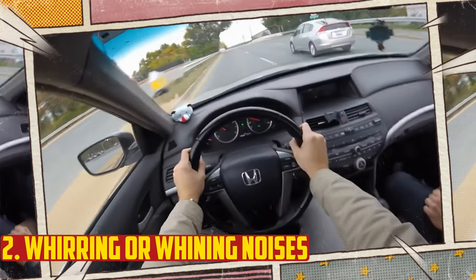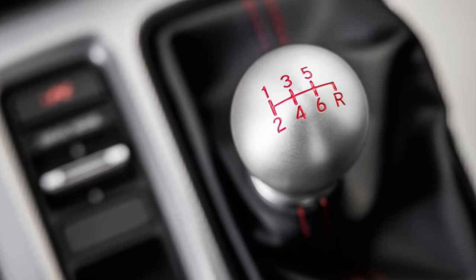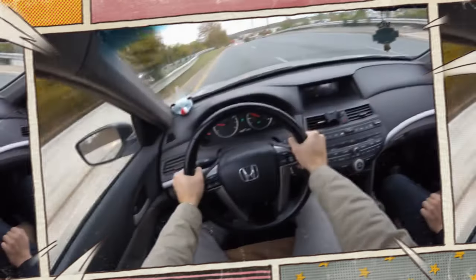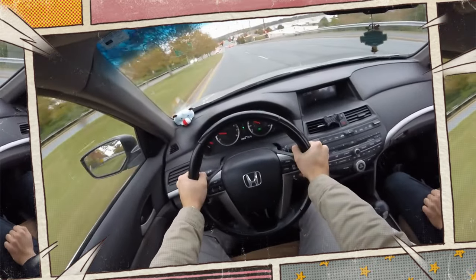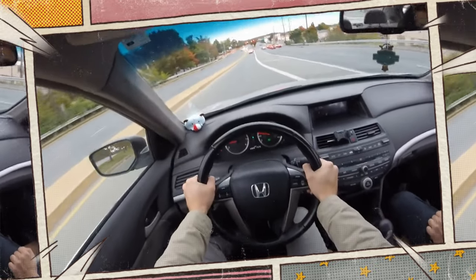Whirring or whining noises. When driving a car with a manual transmission, a rattle is less likely to be heard than a whirring or whining noise. However, this isn't typically the problem because the majority of manual transmissions lack a transmission filter. It is still possible for an automatic transmission to make these noises, and the cause is frequently a clogged transmission filter. Sometimes a new filter will solve the issue, but other times other parts have already been harmed.